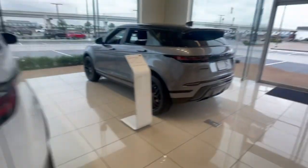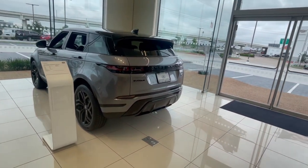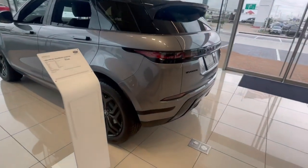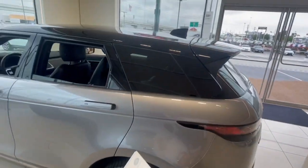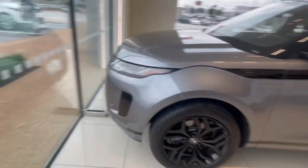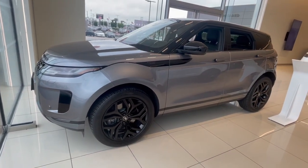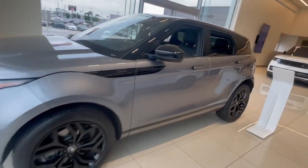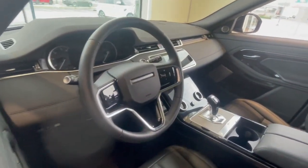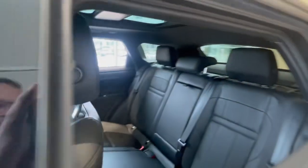Last but not least, this is your urban assault vehicle — this is your Range Rover Evoque in Iger Gray. It's got the black pack on it and a black roof, selling it for $53,900. It's a good value for this car and it's very capable — this car can go through almost two feet of water. It's all-wheel drive, on-road and off-road, really luxurious. This one does have the panoramic roof — some Evoques don't, but this one does.